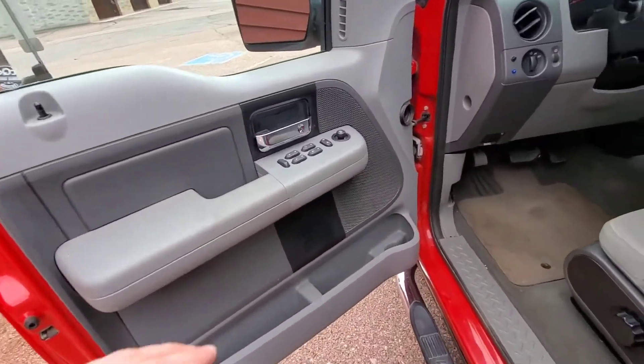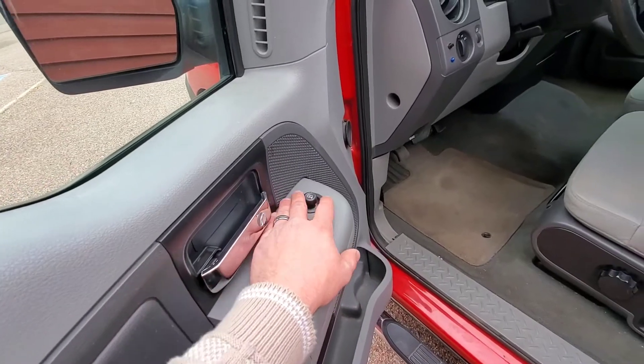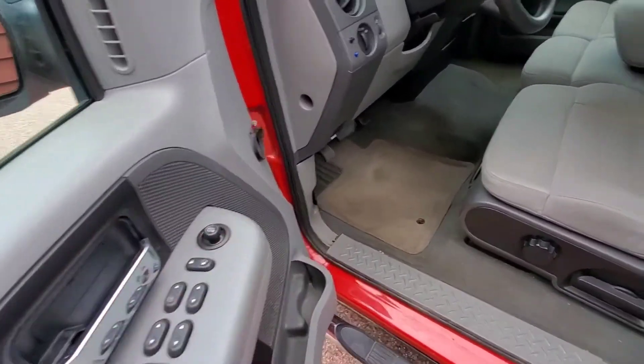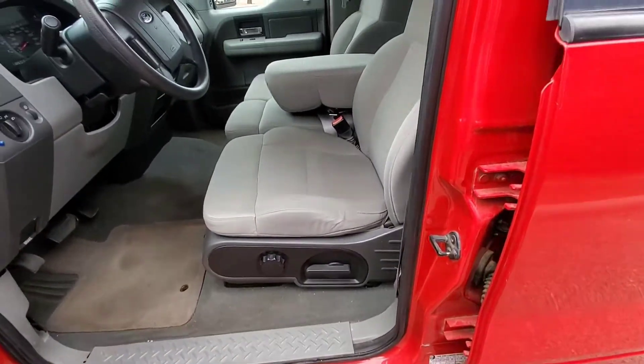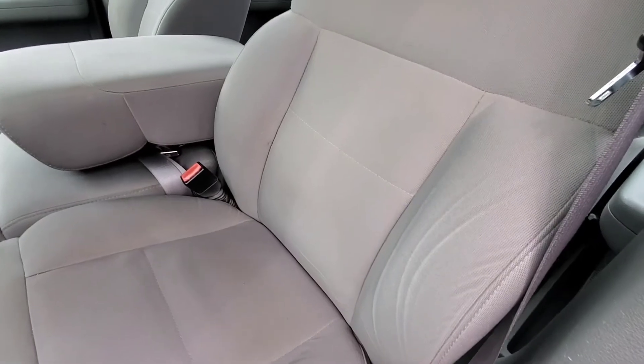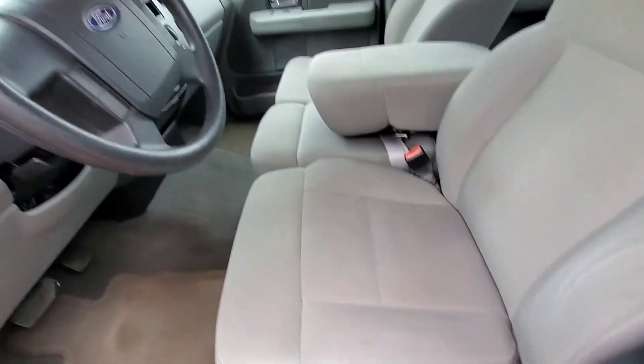Coming into the driver's side you've got your standard switches here — window lock, power window switches, power door lock, as well as your power mirrors right up there. Manual seats, although it does have an adjustable lumbar support. You just twist that back and forth to adjust it.